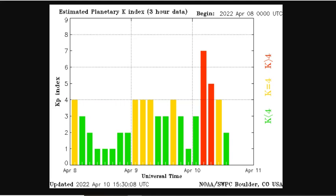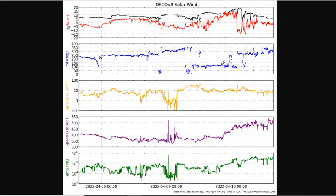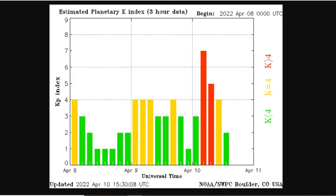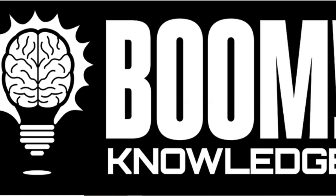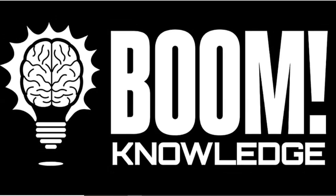So when a big CME is coming and the magnetic field is just right, there'll be no more YouTube. And that's a boom to knowledge. Proper prior planning prevents piss poor performance. What are you growing? Be safe. We love you.